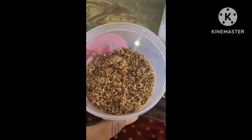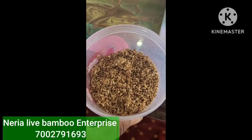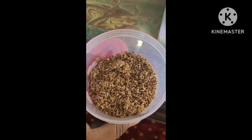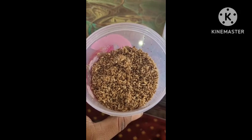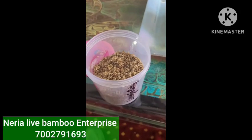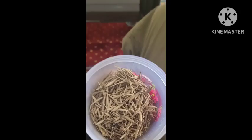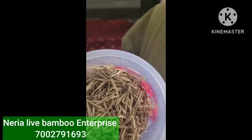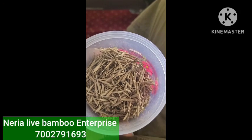We have around 15 to 18 varieties of bamboo — plants, poles, and many things. For details you can call us; my number is 7002791693. This next variety is called Dolu — this is the Dolu bamboo sheets, fresh sheets, which I am showing you as a sample.